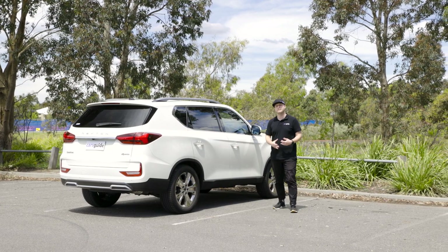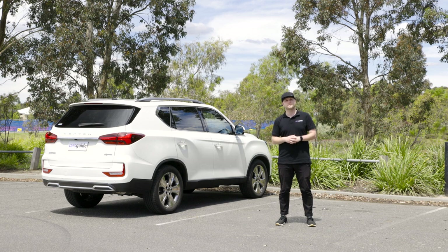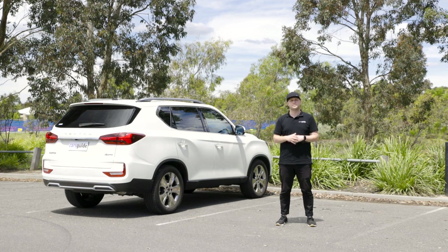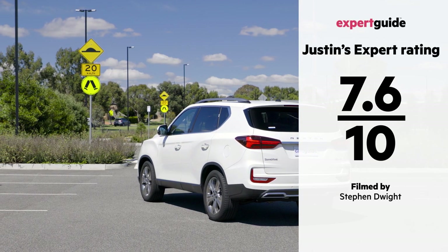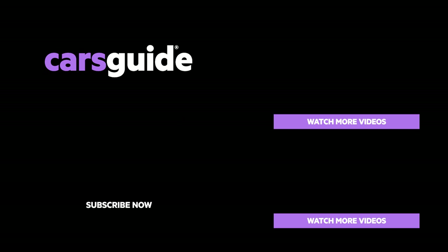The Rexton is somewhat of a sleeper in its segment. It doesn't get the same attention as the MUX, Everest and Pajero Sport, but arguably deserves to be in the same conversation. It caters well for families and more or less does the trick on and off-road. On price alone, it should be on the shortlist of more buyers. Let us know in the comments whether you think the Rexton is a winner, and don't forget there's even more detail in the written review with a breakdown of the overall score on the Cars Guide website.